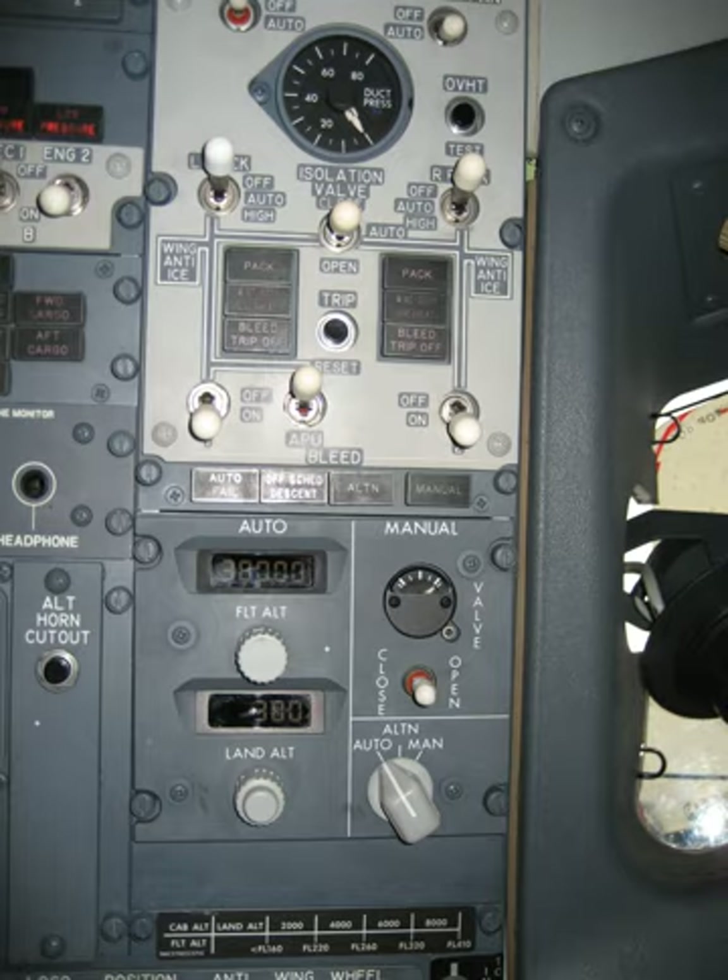To achieve the desired temperature, the bleed air is passed through a heat exchanger called a pre-cooler. Air bled from the engine fan is blown across the pre-cooler, located in the engine strut, and absorbs excess heat from the service bleed air. A fan air modulating valve varies the cooling airflow to control the final air temperature of the service bleed air.